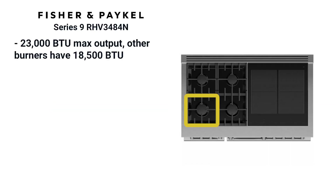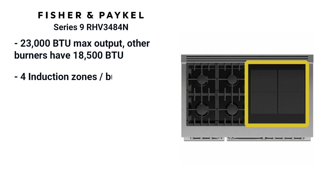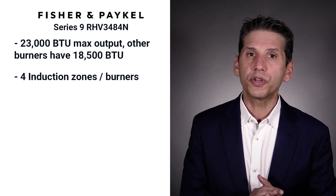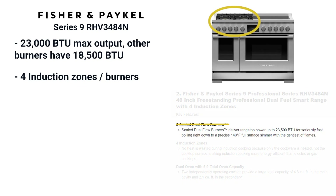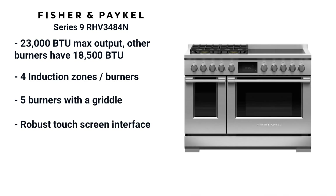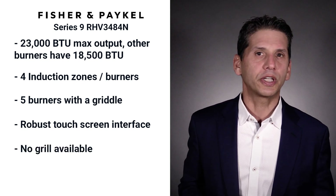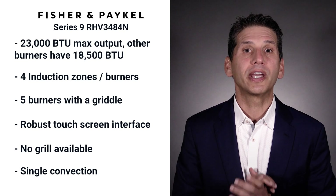Fisher Paykel has a four-burner layout with a 23,000 BTU max output, and the other three burners are 18,500 for a good amount of power with four induction zones. Induction is much faster with a better simmer, more child-safe and easier to vent. Having four induction burners is exclusive to Fisher Paykel. There are four burners, not five — five burners are available with a griddle on the side. The touchscreen interface is more robust than most pro ranges. Fisher Paykel is a new range off the old DCS platform. You can't buy a grill with this brand and it's single convection, so let's see if it works before putting it in the top three of any list.